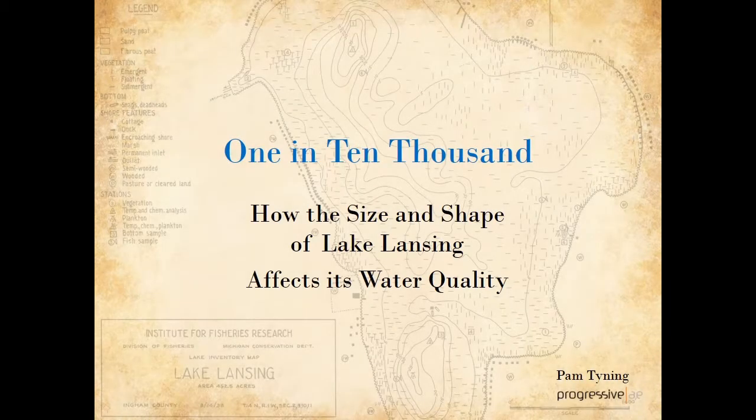Hello, my name is Pam Tyning and I'm with Progressive Architecture Engineering in Grand Rapids, the consultant to the Lake Lansing Special Assessment District Advisory Committee. This video slideshow is about how the size and shape of Lake Lansing affects its water quality.